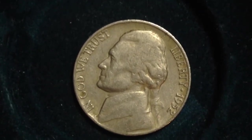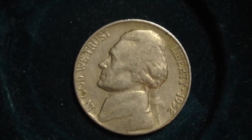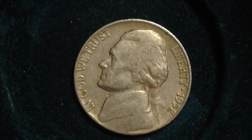Hello YouTubers and coin collectors out there. The coin we have here is the 1952 Jefferson Nickel. There were actually not that many of these produced. There were 64 million produced at the Philadelphia Mint, which is pretty low for the average that was being made in that time period.